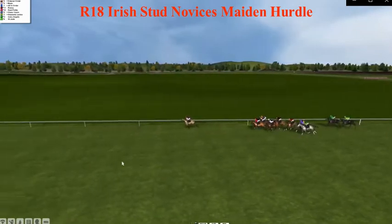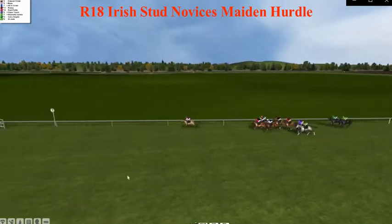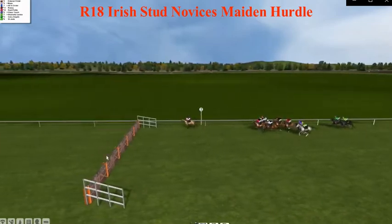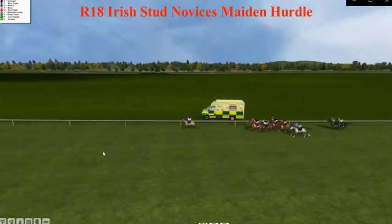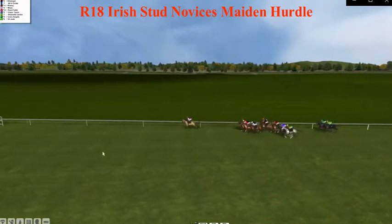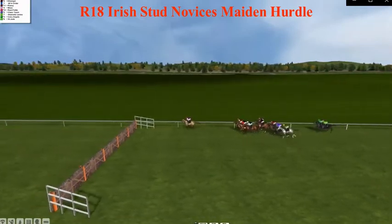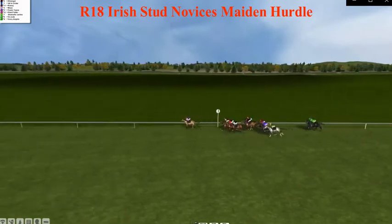Twelve furlongs left to race, and Pool Galloping still in the lead, a good few lengths clear from Corrigal. In the middle of the pack, Dull, Eclair there on the inside. The two back markers are Ivory Angels and St. Jude. Pool Galloping just trying to get closer to the pack, not wanting to go too far ahead.